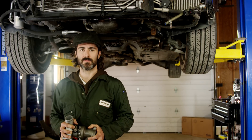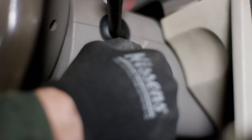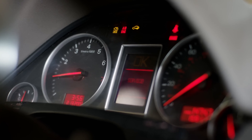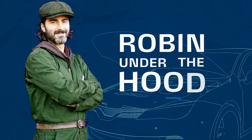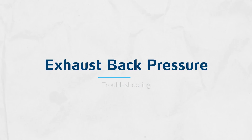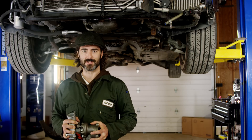Today we'll talk about troubleshooting before fitting a new turbo — specifically, troubleshooting of the exhaust back pressure.